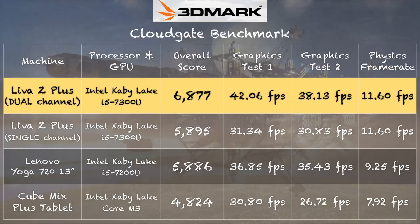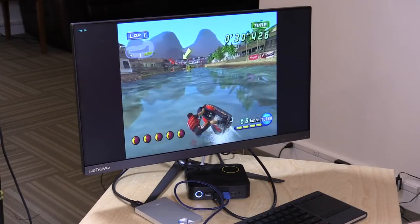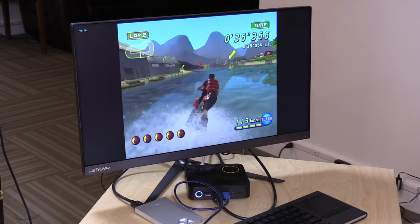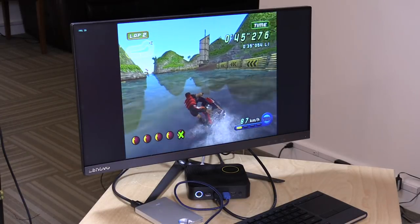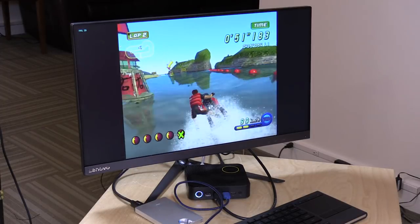On the 3DMark CloudGate test, we got a score of 6,877 with two RAM sticks installed versus 5,895 with a single stick. You can see the biggest difference on that first graphics test: 42 frames per second versus 31, so you really get a pretty big boost in performance when you slide that other RAM stick in. This computer is pretty powerful, especially for some advanced emulations. We're running the Dolphin emulator here and I'm getting full speed, basically running at its 30 frames per second native speed, and I think you could probably push it a little further with some setting adjustments.